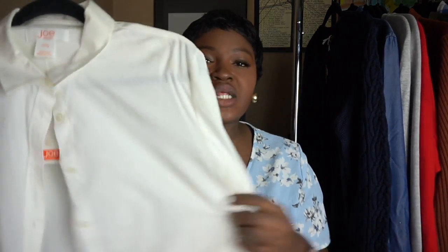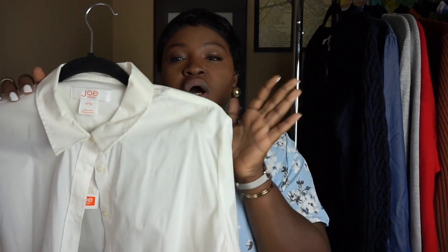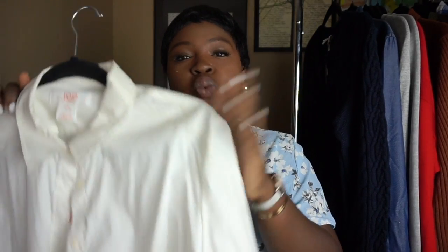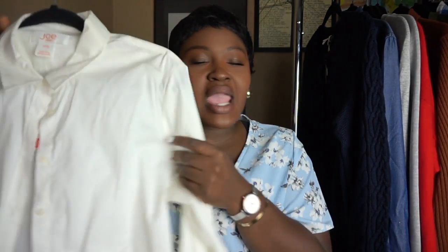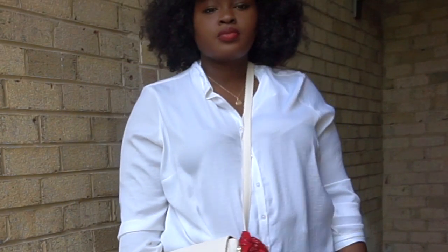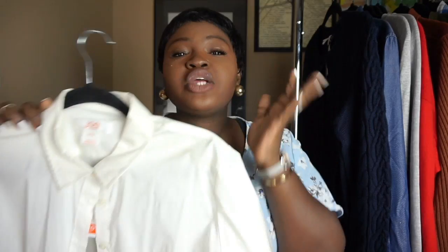The next essential is a button-down shirt. This comes through for my ladies who are at work, students with presentations — everybody needs to have at least one white button-down for interviews, going to church, and so many situations where it will save you. This one happens to be from Joe Fresh. I have a thing with collars so I don't wear button-downs often, but I make sure I always have at least one in my wardrobe because you never know when you'll need it.